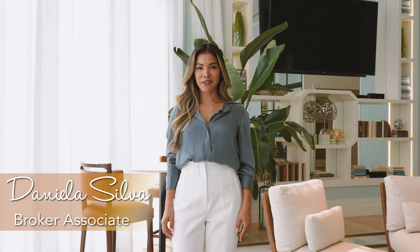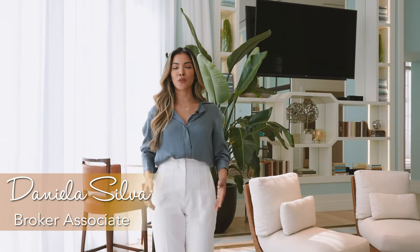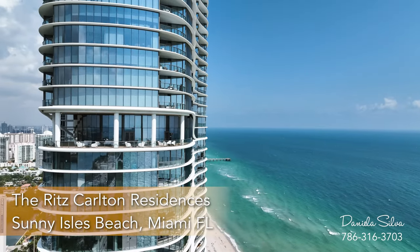Hi everyone, this is Daniela Silva and today I would like to present you with the Ritz Carlton Residences in sunny Owl's Beach, Florida.